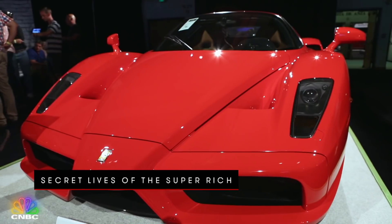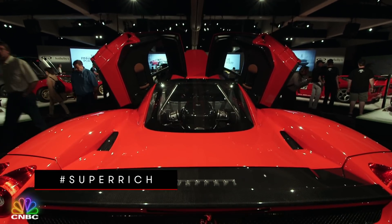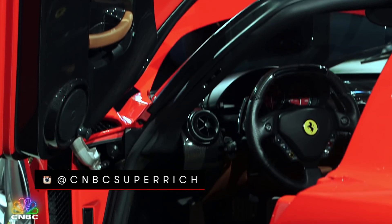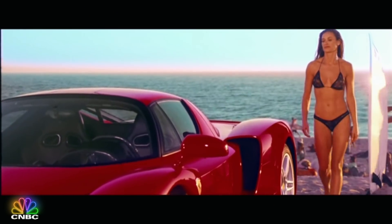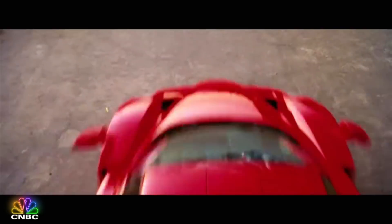You're looking at one of the most sought-after Ferraris ever created. It's called the Enzo, named after the company's founder, Enzo Ferrari. Only 400 were ever produced. You may have seen number 399 driven by Demi Moore in the movie Charlie's Angels: Full Throttle.